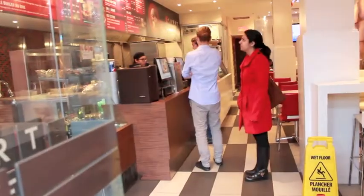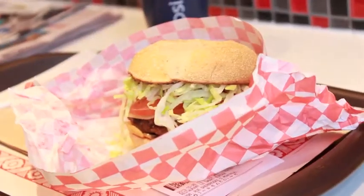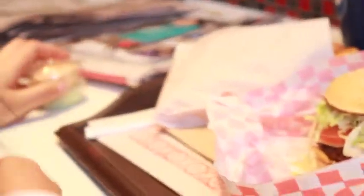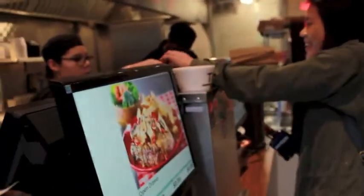If you do come here, which you probably will, definitely try out the Bourbon Street Burger, but also consider the other burgers on the menu because they have a lot of stuff on their menu. And don't forget to use your MTSA card for your free drink. Thanks for watching.